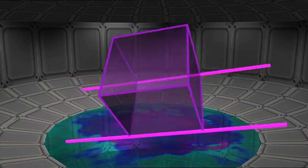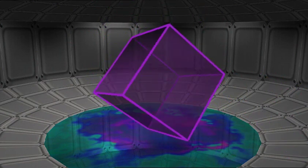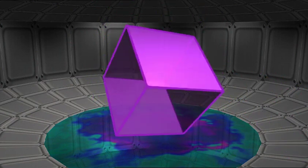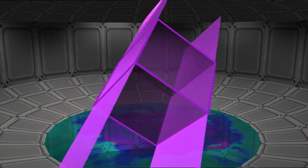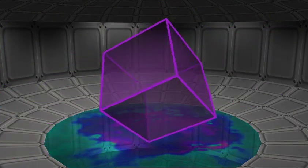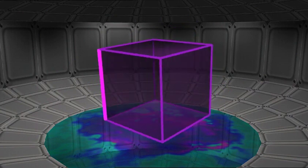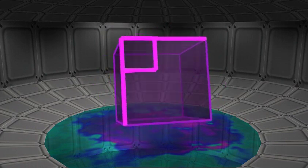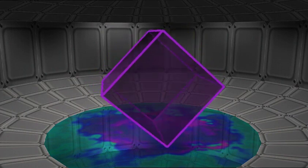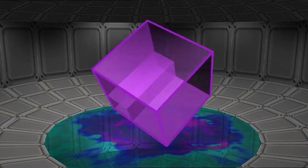Now give me two faces that would never meet — two parallel faces. This face would never meet this one. Yes, they're parallel. Okay, give me two edges that are perpendicular — that are right angles to each other. This edge is perpendicular to this edge. Yes, that's a right angle. Give me two faces that are perpendicular. This face is at 90 degrees to this face. Yes, that's perpendicular.